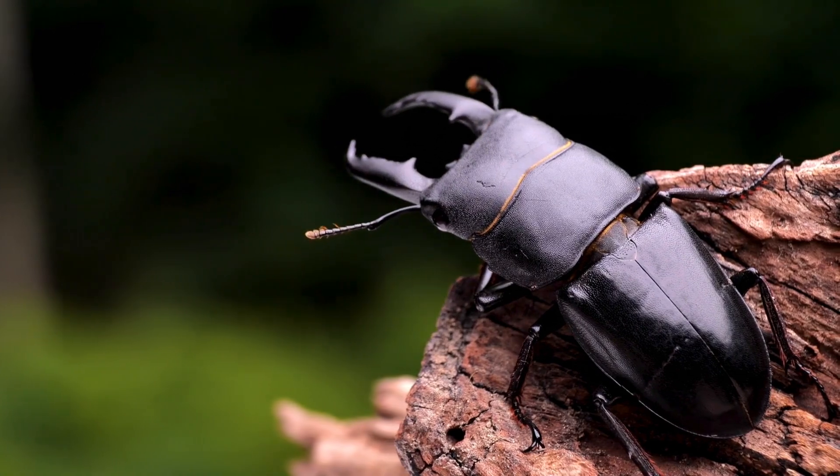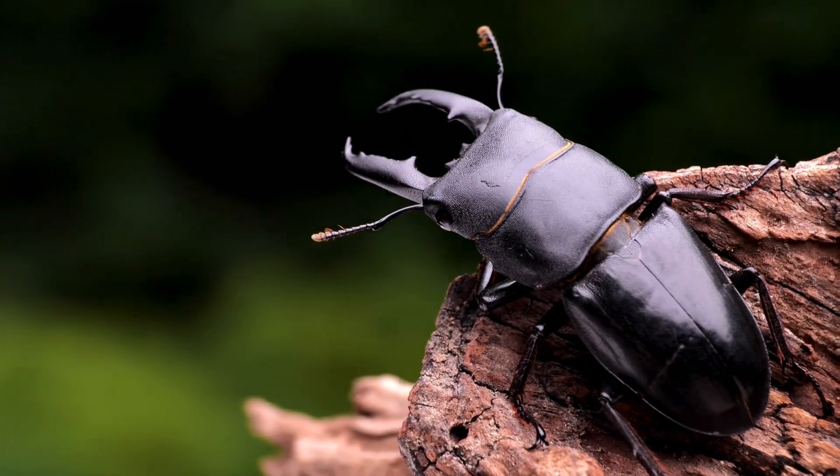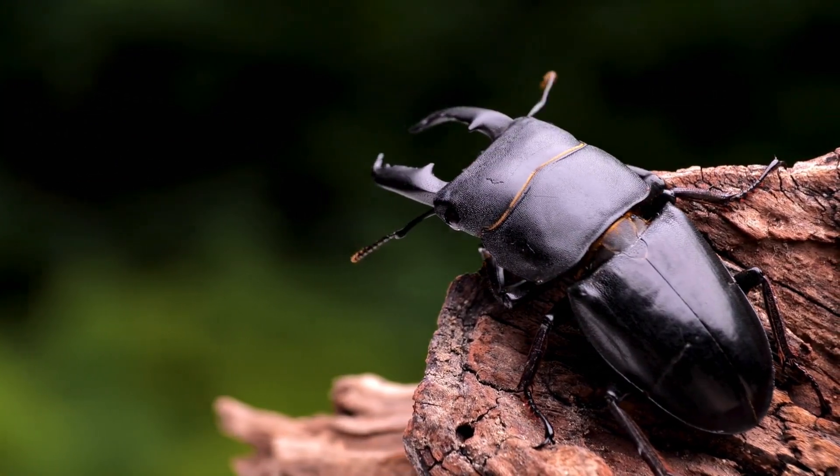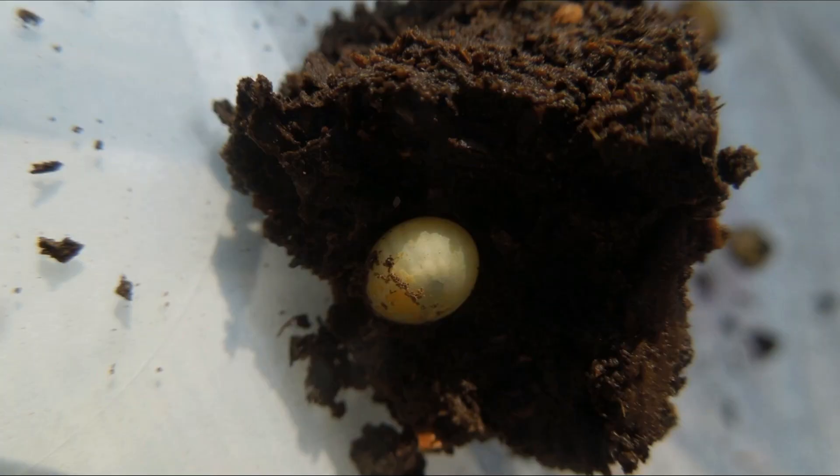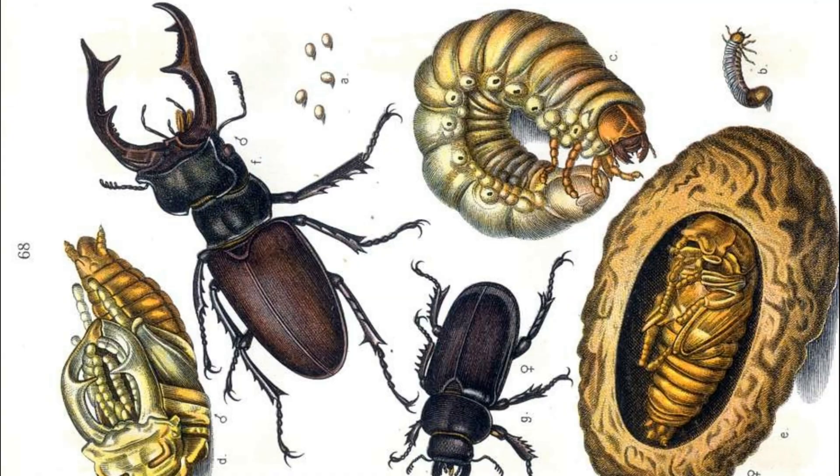Stag beetles have a fascinating lifecycle. It all starts with an egg, which hatches into a larva — a creamy white, c-shaped grub that spends years underground feeding on decaying wood. After three to seven years, depending on species and climate, the larva pupates and undergoes metamorphosis into an adult beetle.